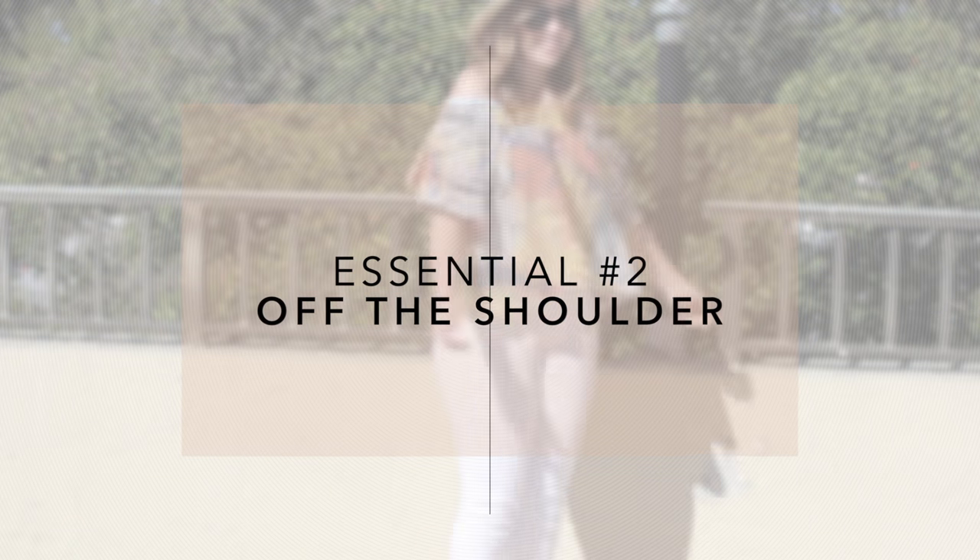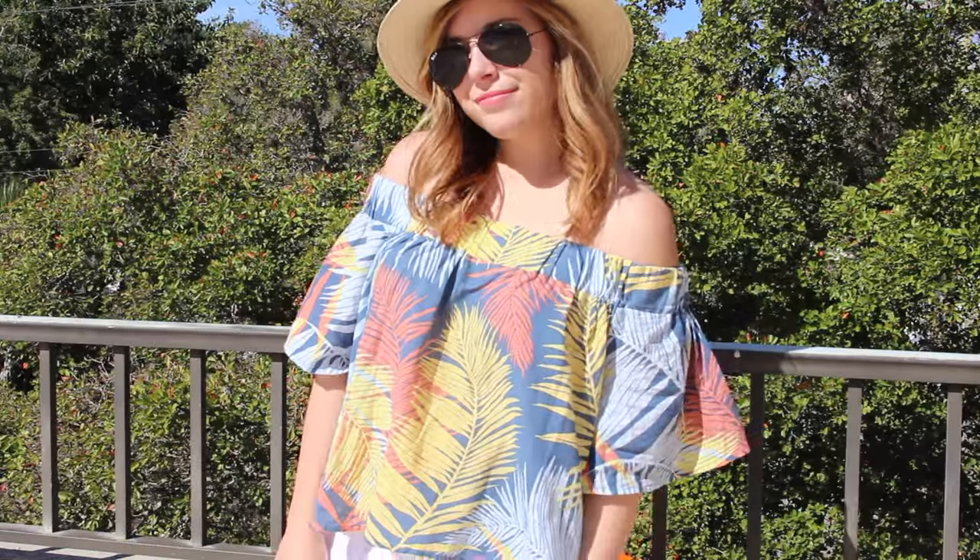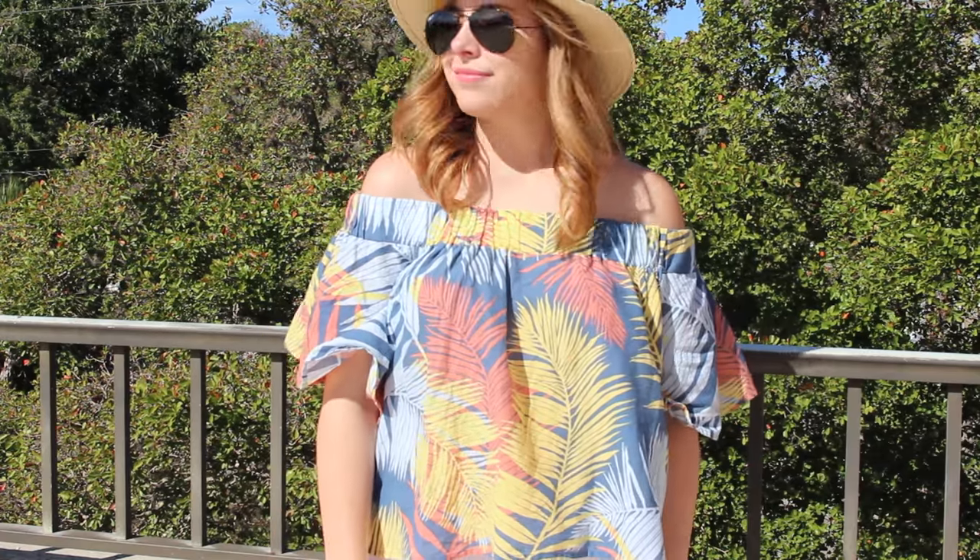I styled them again for this next essential, which is the off-the-shoulder top. This one's from the Loft and I absolutely love it.